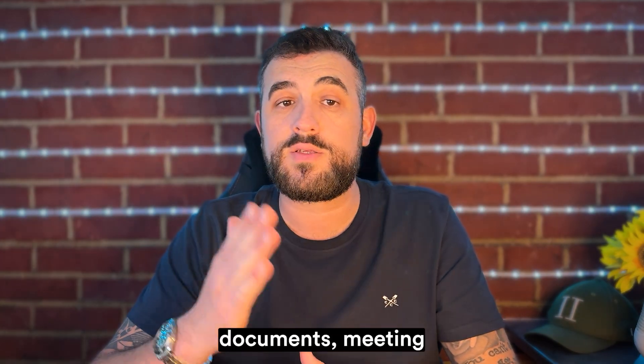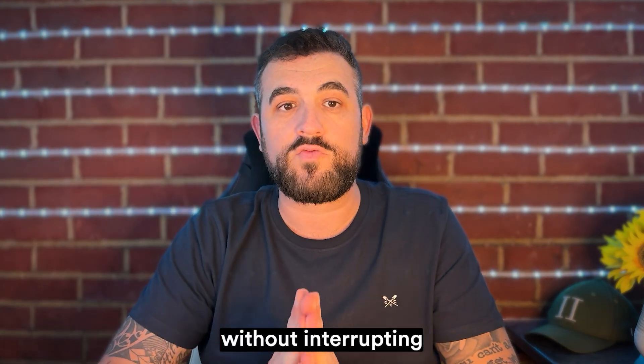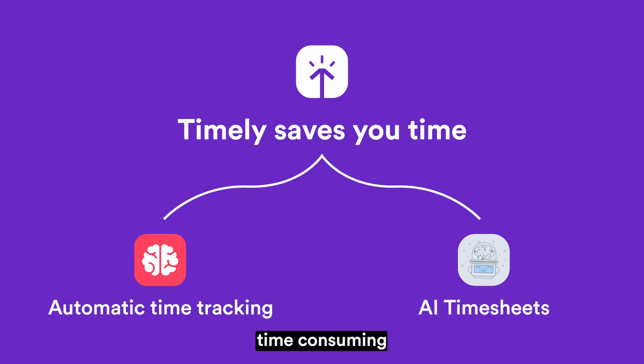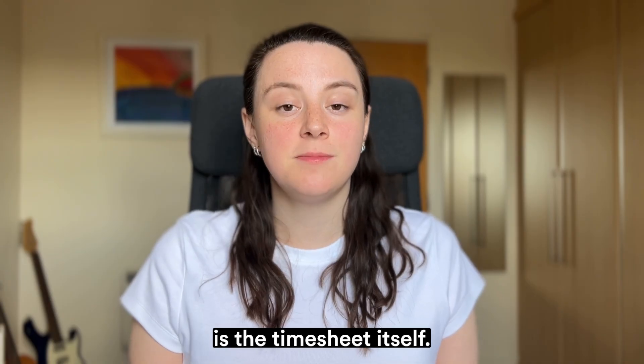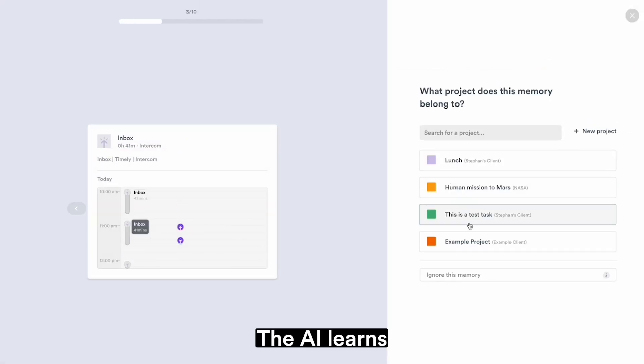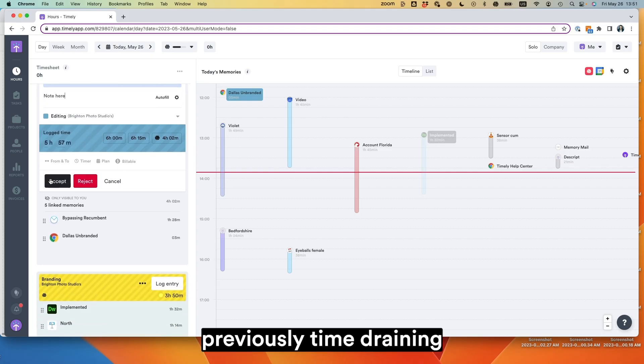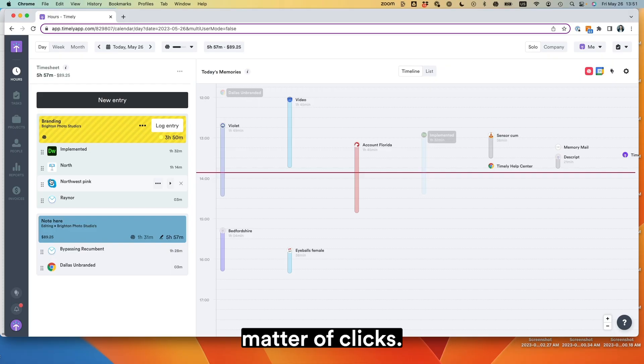Whether you're drafting documents, meeting clients or managing projects, Timely captures it all without interrupting your flow. The next time-consuming aspect of time tracking is the timesheet itself. Thankfully, Timely's AI has that covered for you. AI learns from your time entry logging patterns and offers suggestions for your timesheets, transforming a previously time-draining task into a matter of clicks.